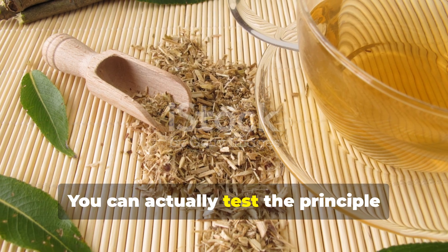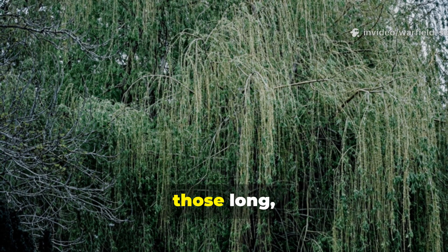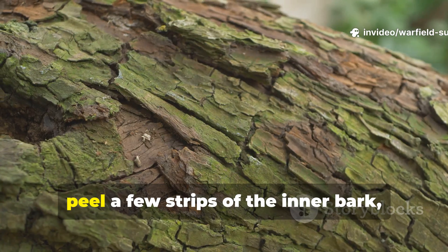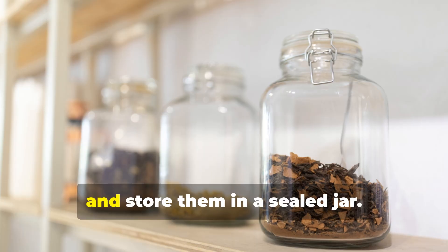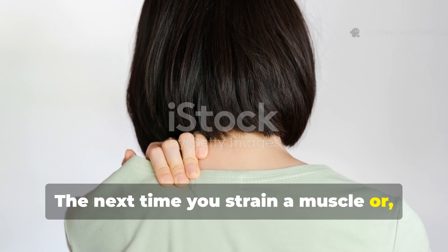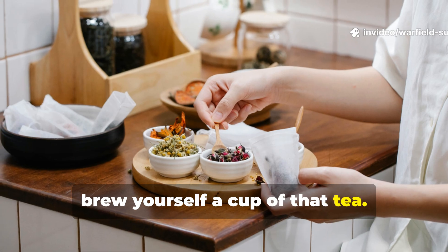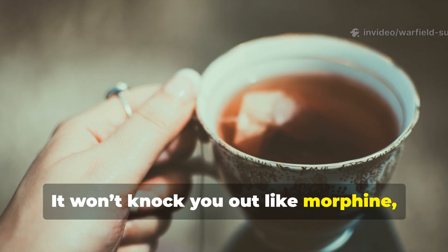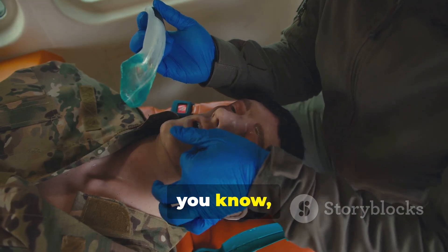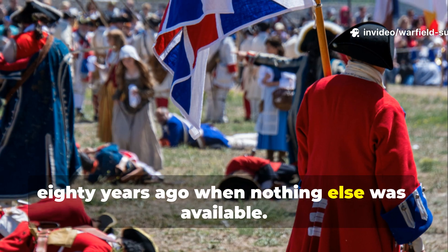You can actually test the principle right now. Just find a patch of willow — look for those long, flexible branches and silver-green leaves. Then peel a few strips of the inner bark, dry them, and store them in a sealed jar. The next time you strain a muscle or have a headache, brew yourself a cup of that tea. It won't knock you out like morphine, but you'll feel its slow, steady relief — the very same relief soldiers felt 80 years ago when nothing else was available.